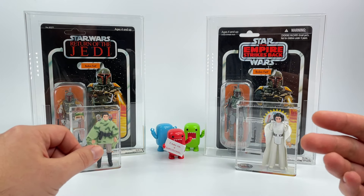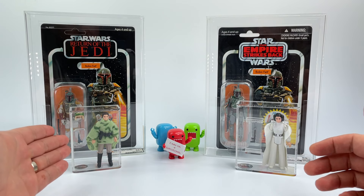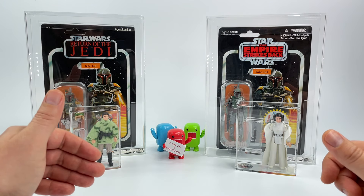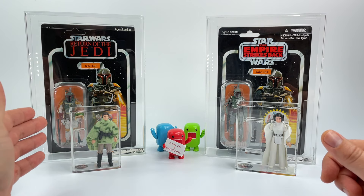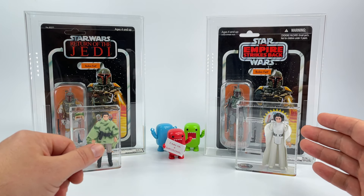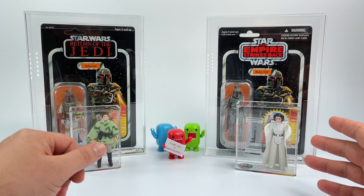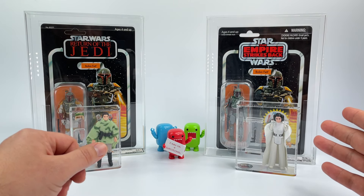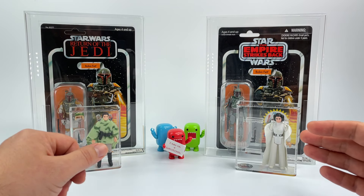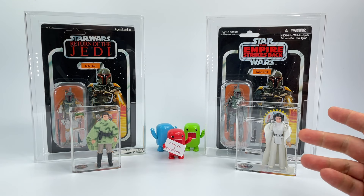For my loose Kenner Star Wars action figures I send them over to AFA, and anything like an exclusive Black Series figure — carded or boxed — I send to AFA as well. Anything like bootlegs or loose figures outside of Star Wars I send over to Collector Archive Services, and I'm also starting to send my vintage collection figures over to Collector Archive Services for grading.